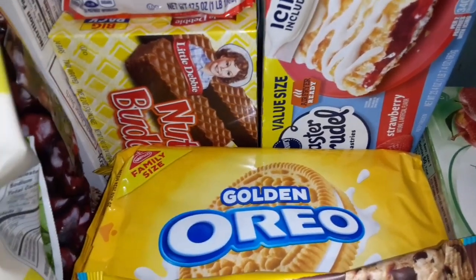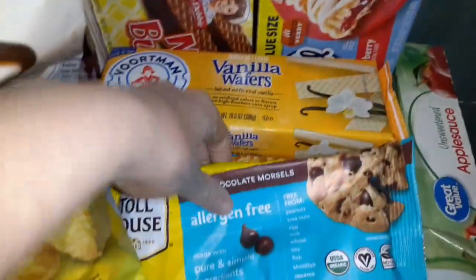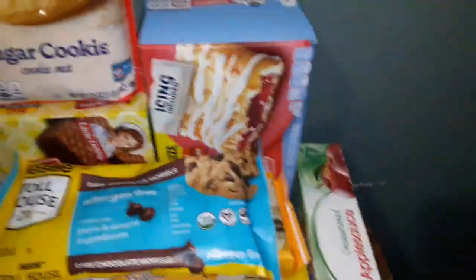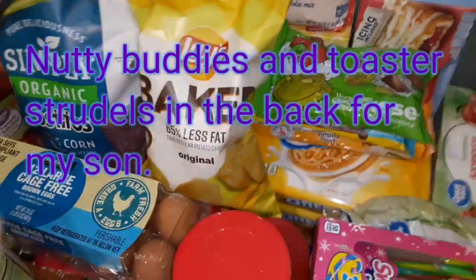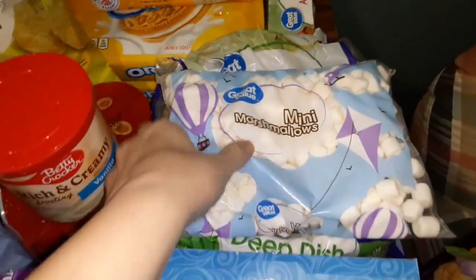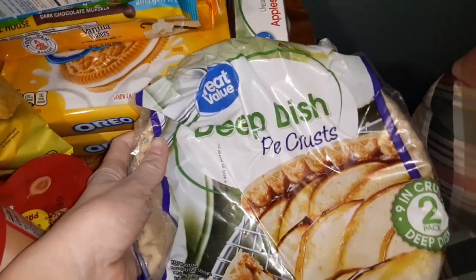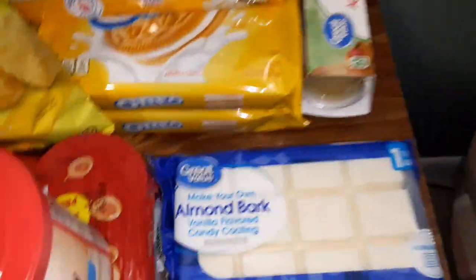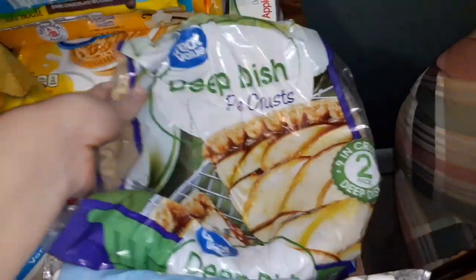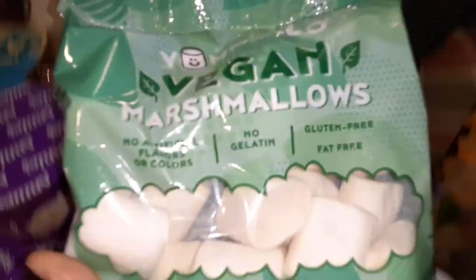Along with some almond bark, which is somewhere around here, more applesauce, marshmallows to go with the hot chocolate. Pie crust — I'm gonna be making some quiche for Christmas. There's the almond bark and vegan marshmallows.